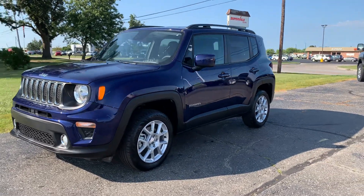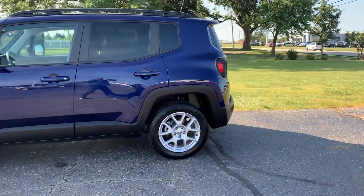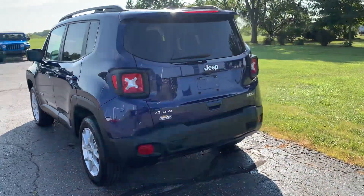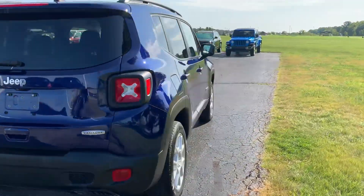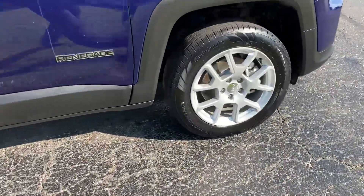Angel here with Terri Henricks Chrysler, going to take you on a quick walk around of this 2021 Jeep Renegade Latitude. This one is four-wheel drive. The outside is in good shape, and the tires look good all the way around.